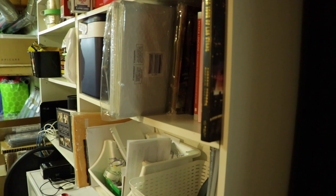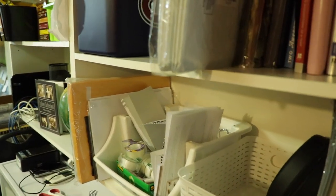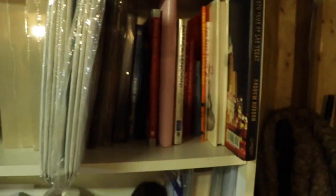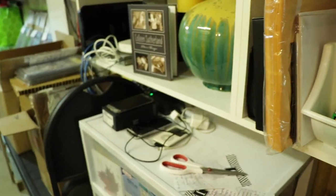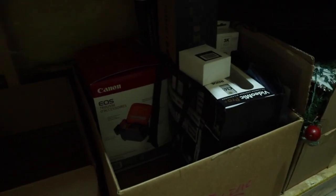This is where I keep all my materials to ship, also my backboard and my lights, old phones. Below here is my camera equipment.